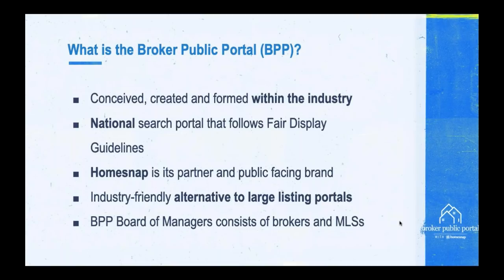What's really neat about HomeSnap is it's an industry-friendly alternative to large listing portals. Many agents and brokers find those big portals get more and more expensive, and frankly, a lot of the leads are less and less productive. The group of people that started this said, why don't we all get together and send each other free listing exposure and free leads through MLS partnerships across the country? The BPP Board of Managers is owned and operated by the industry — a collection of brokers and MLS executives working together to ensure the program always stays industry-centric.